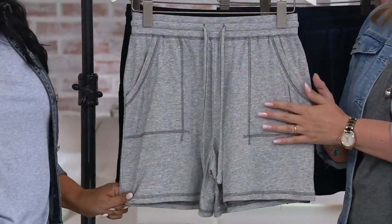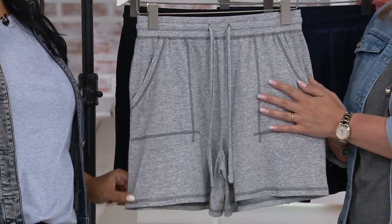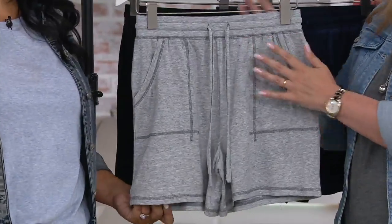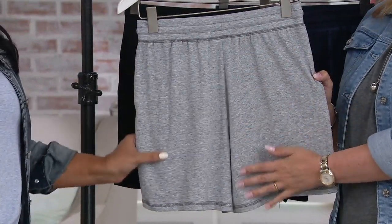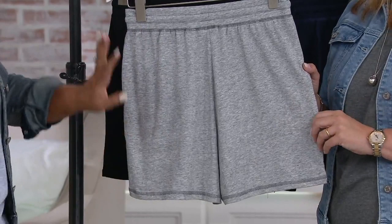They have pockets — you can tuck your hair tie or debit card in there. And thank you for no embellishment across the back — it's nice and clean back there. Nothing is going to add any extra anything.